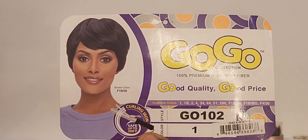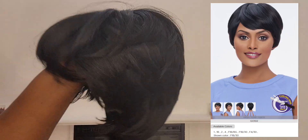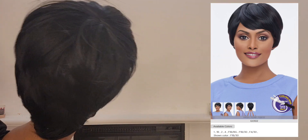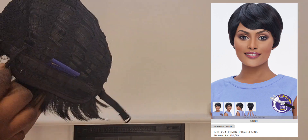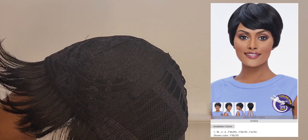It's from the GoGo collection and this is what the card looks like. The style is go102 and I got it in number one, which is the darkest shade of black. When you turn it over, there are two adjustable straps so you can make it tighter.